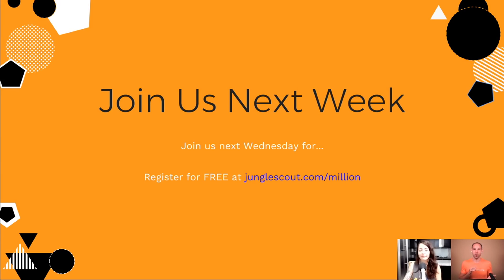Make sure you join us next week — register at junglescout.com/million. Next week I'll be interviewing Kim to get insight into what she wishes she'd known earlier and what she's learned along the way. One benefit of having Kim do this launch is she went in with a fresh mind, having never launched a product on Amazon before — just like many of you. So she has really valuable insights to share.